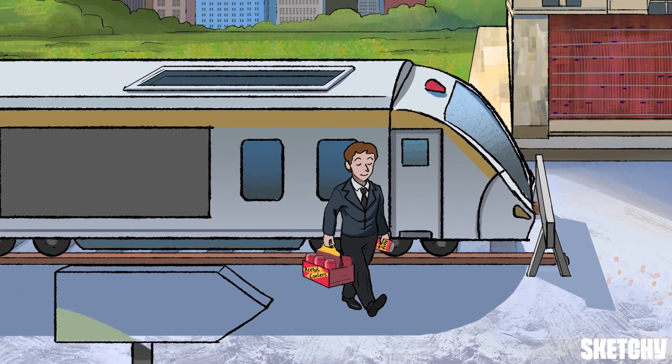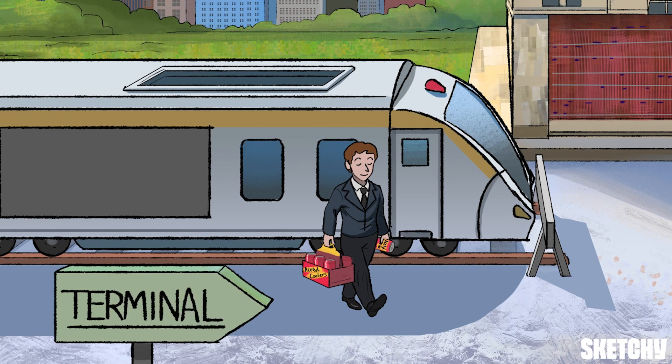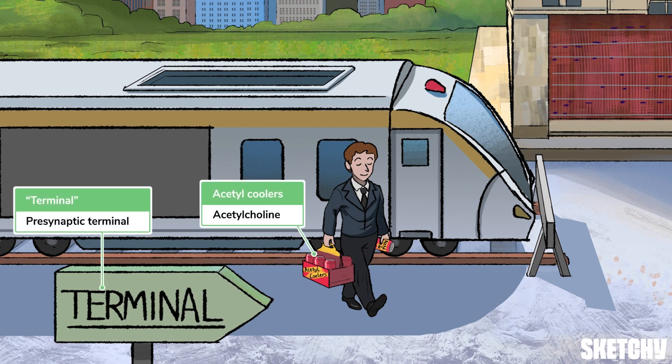The neuromuscular junction is divided into two parts. The first part is the presynaptic terminal, which releases acetylcholine and is represented by this businessman disembarking at the terminal with a six pack of acetyl coolers.